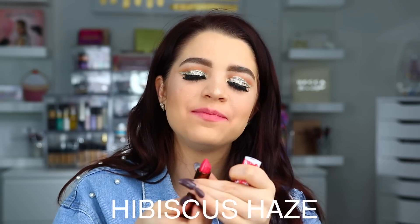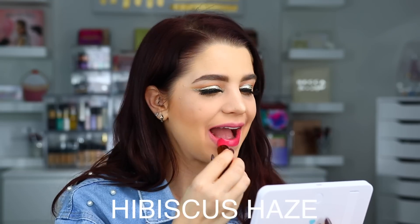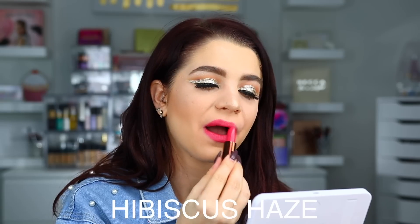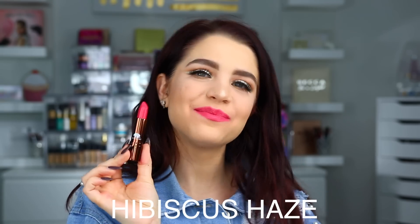Up next we have Hibiscus Haze. Here is Hibiscus Haze on the lips.